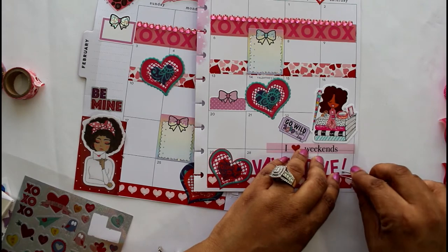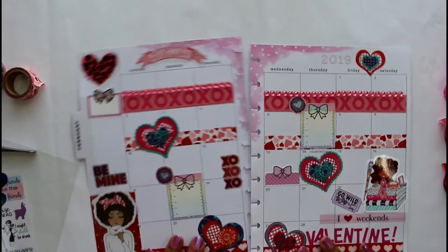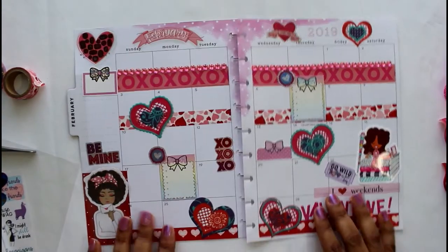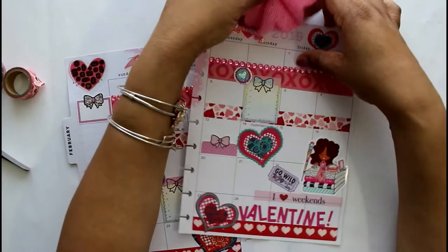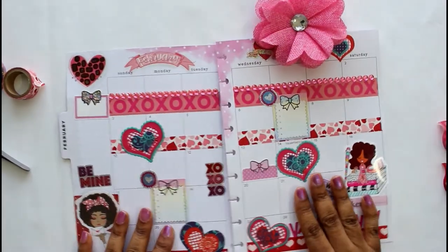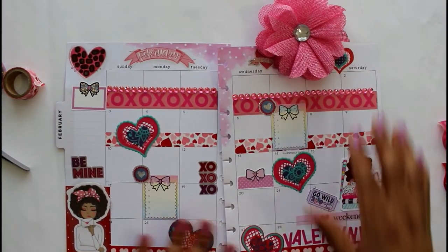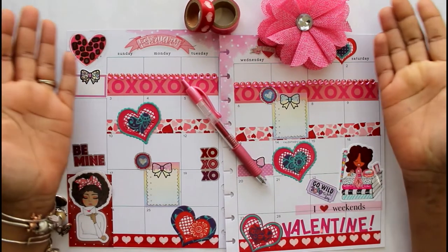I also like to use this monthly spread to record all of the fun holidays in February. I'll actually upload a video on how I record all the fun holidays each month — this is how I use my monthly. And there's my pen — I'm done, people!